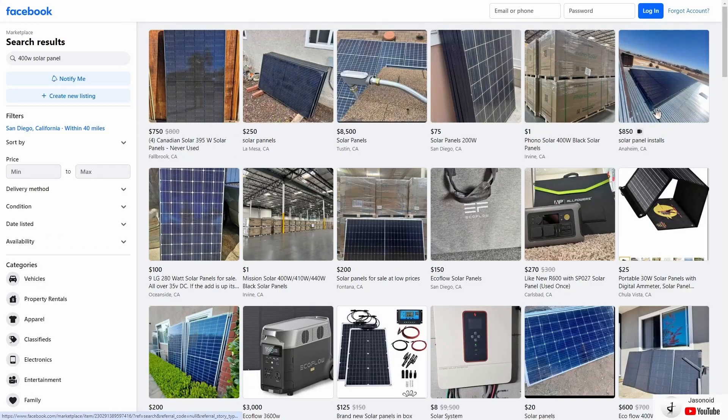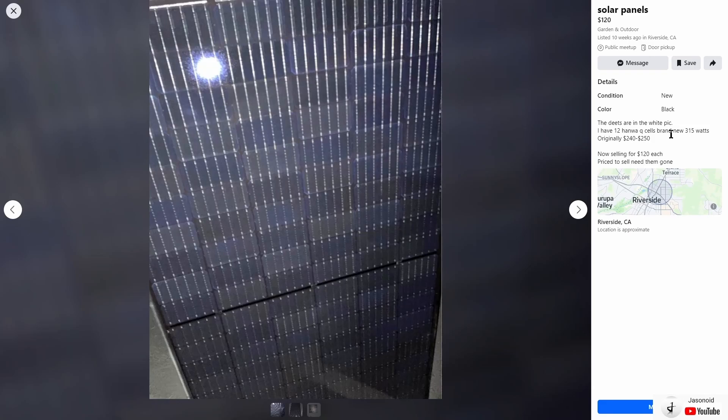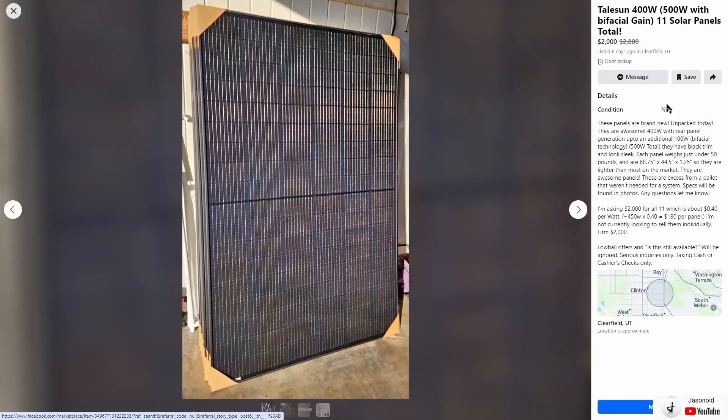You obviously want to focus on the brand new stuff — people are going to be selling a lot of used stuff. These older-technology ones are Hanwha Q Cells 315 watt solar panels at only a hundred and twenty dollars each. Moving to Salt Lake City and searching the same thing — 400 watt solar panels — the first one that pops up is the Taliesin 400 watt bifacial solar panel. These are the same panels I purchased, just a different seller.